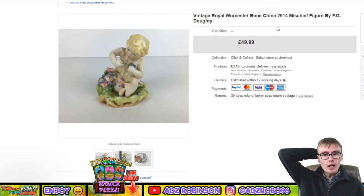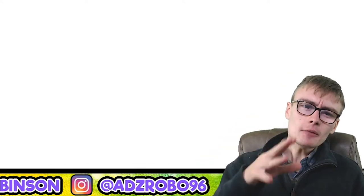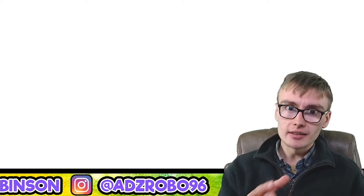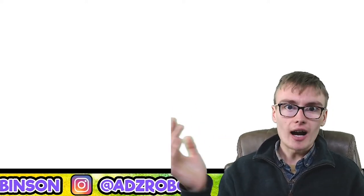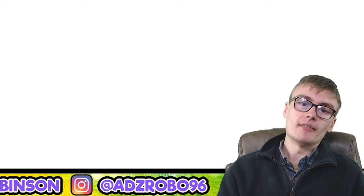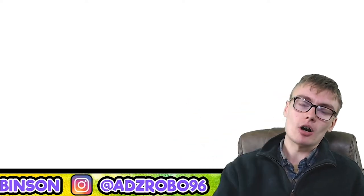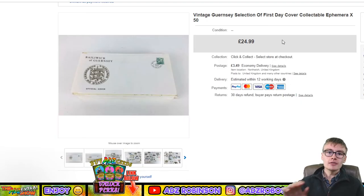Next: a vintage Royal Worcester Bone China mystery figure by F.G. Daunty. I had it listed at £50 but accepted an offer of £35. I got this in a job lot of Royal Doulton ceramics — paid maybe £15 for the figure within a £30–35 lot including commission. There's still a bit of profit in it, but there was no point holding out any longer, so I got it gone and moved on.